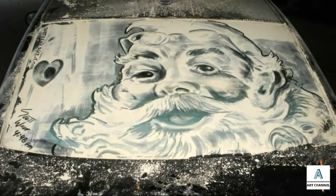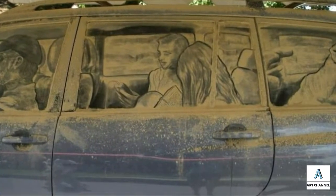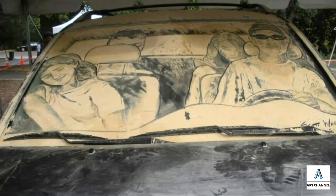Paintings made from car dust do not last long because they are sometimes exposed to wind. Wade admits that every time he walks beside a car complete with a dust painting, many people gather to see his work. Thanks to his paintings made from car dust, Wade became known to many people.